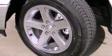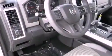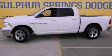Halogen headlights, an anti-lock braking system, heated side view mirrors, and aluminum wheels. This vehicle is sure to sell fast. Call and arrange your test drive today.